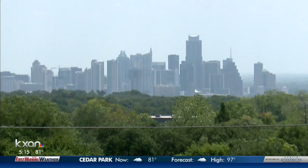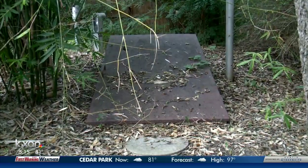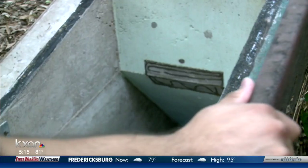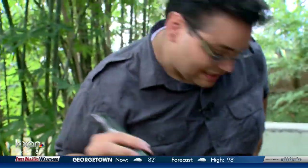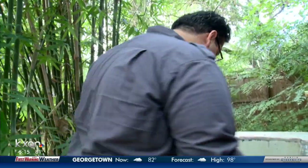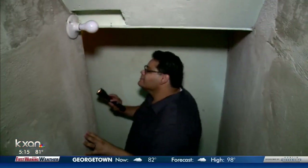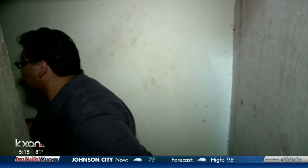Austin has changed a lot since the 60s, but this door has preserved a view into the past. We're going to need a flashlight. Let's go on down. It looks like perhaps this shelter wasn't made for someone like me.